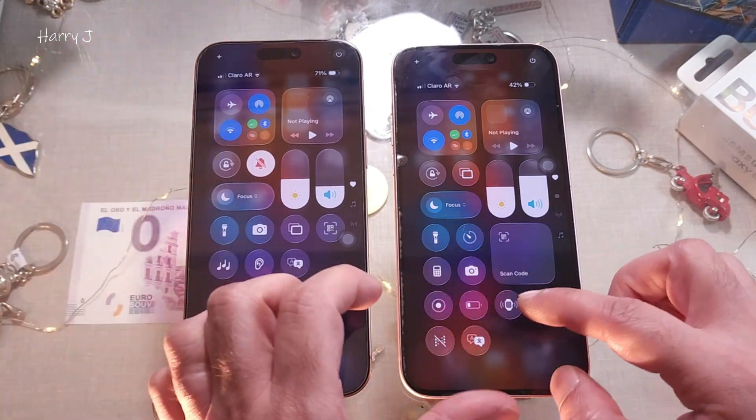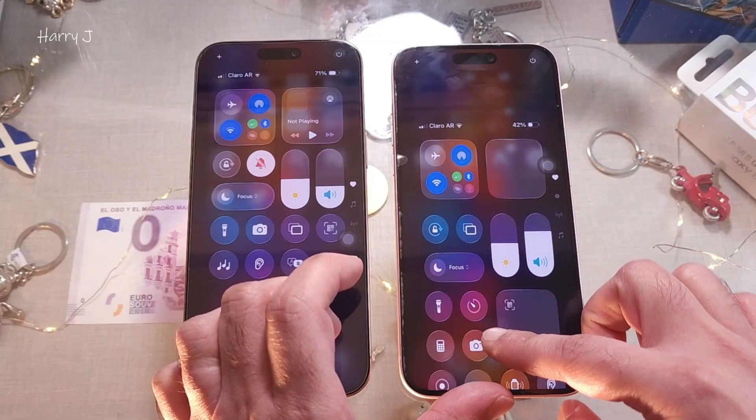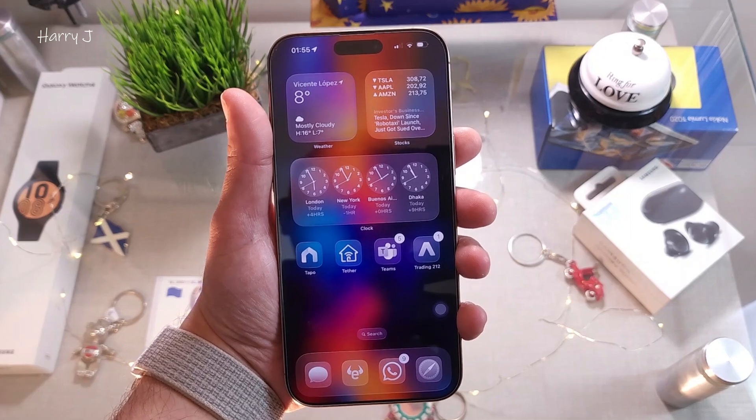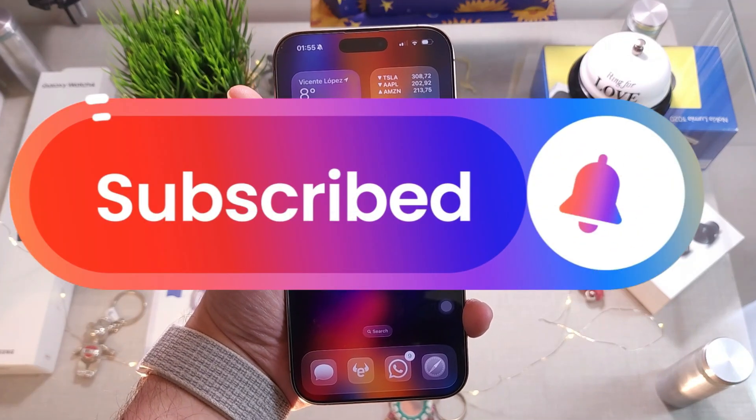Okay guys, if you like this video please subscribe to my channel. If you liked this segment, please give me a thumbs up. Take care, till then, bye-bye!